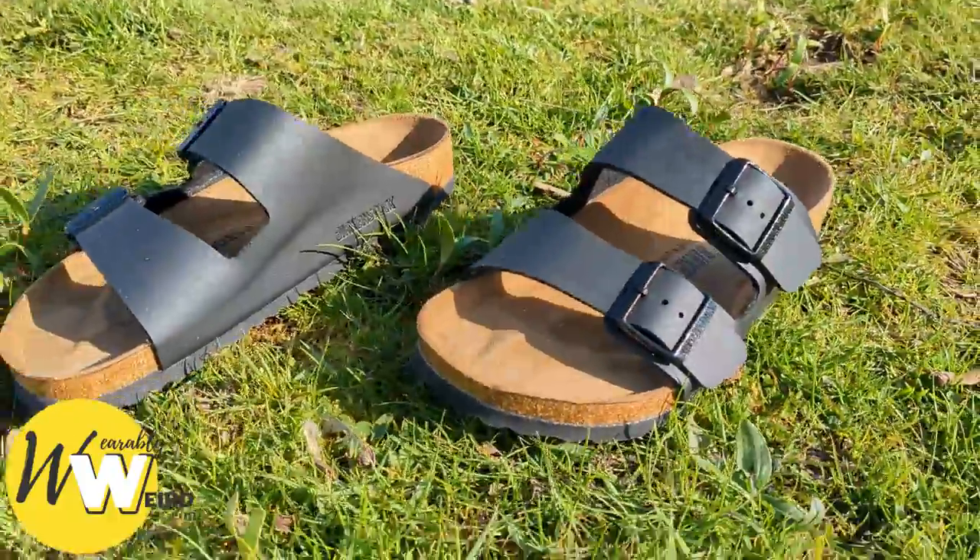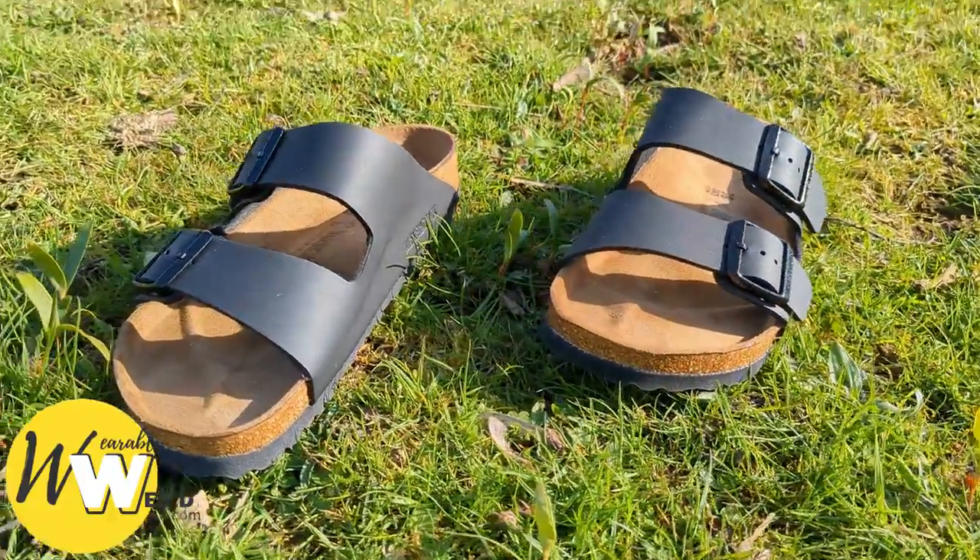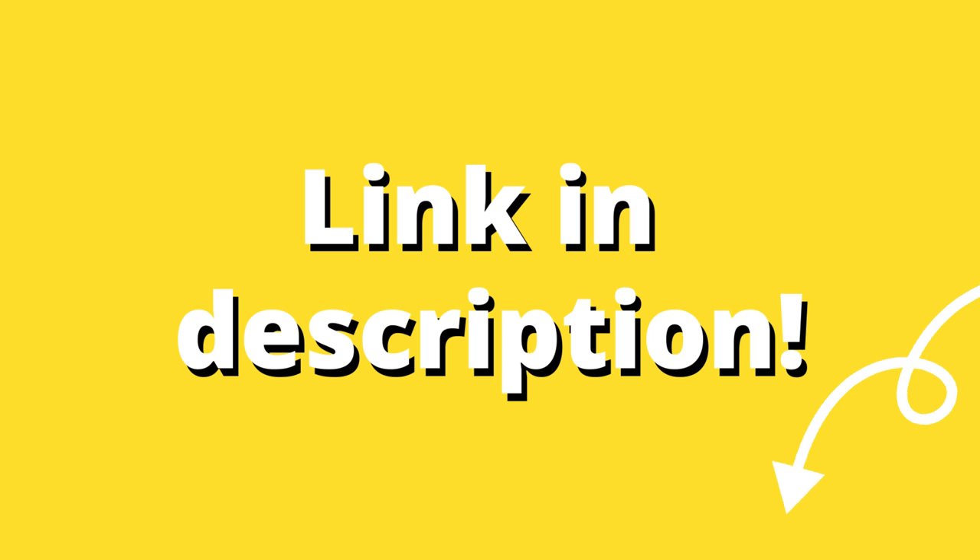Don't worry though — you can deodorise your Birkenstocks, which will keep your feet clean and dry and keep them smelling nicer for much longer. I've included several ways that you can do that, linked in the description for you.